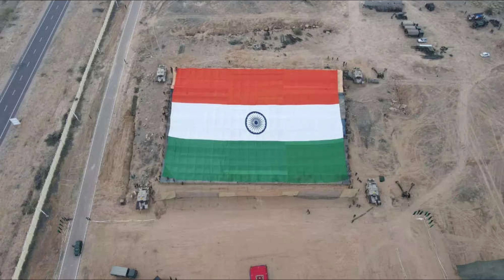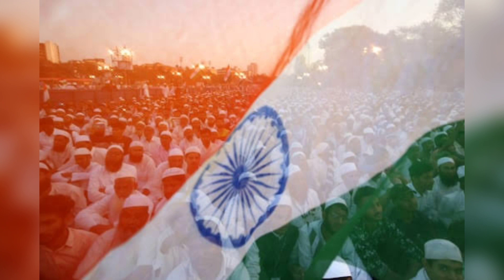In 2014, the largest human Indian national flag was formed by more than 50,000 volunteers in Chennai. It was also the largest human flag ever made. The Ashoka Chakra must be printed on both sides of the Indian national flag on the white strip in the center. The Indian national flag is also called the Tricolor or Tiranga.